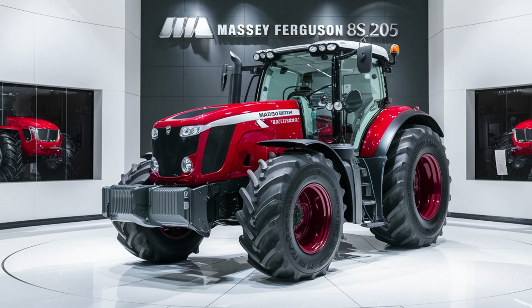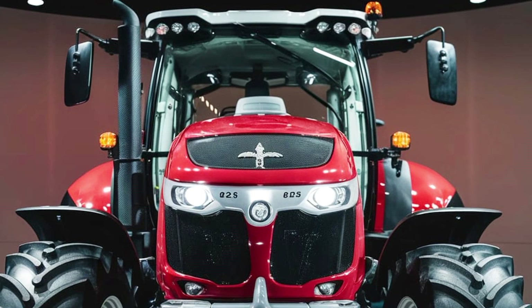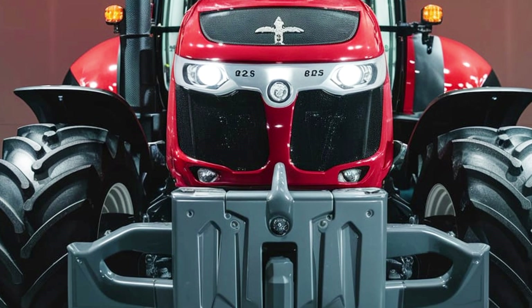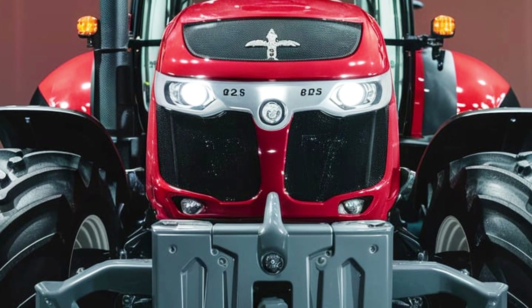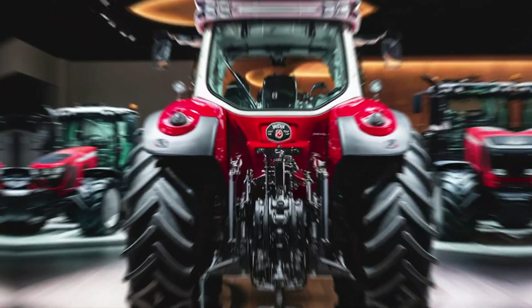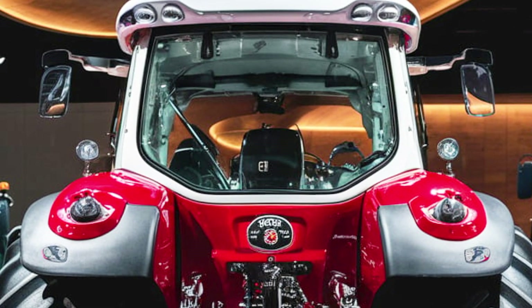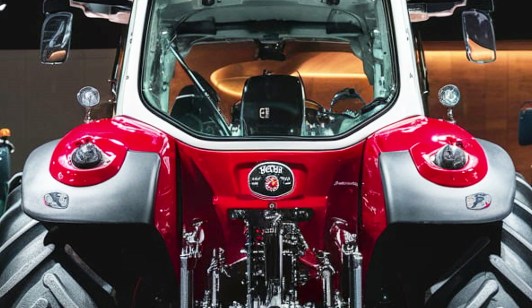Welcome back to Car Universe. The 2025 Massey Ferguson 8S.205 is a powerful and versatile tractor designed to meet the demanding needs of modern agriculture. Part of the Massey Ferguson 8S series, the 8S.205 stands out for its advanced technology, robust performance, and operator comfort.